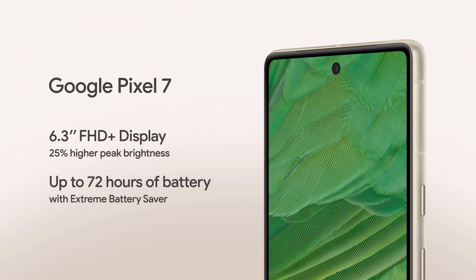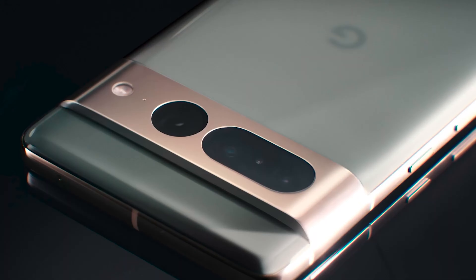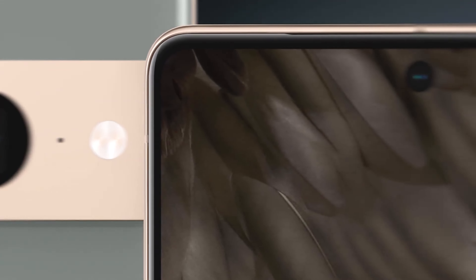The new devices are a pretty big step up from the previous Google 6 and 6A, including screen size — they jump from 6.3 to 6.7 inches. The Pixel 7 has a dual rear camera system, and the 7 Pro has three cameras, making them some of the best cameras on the market, according to Google.